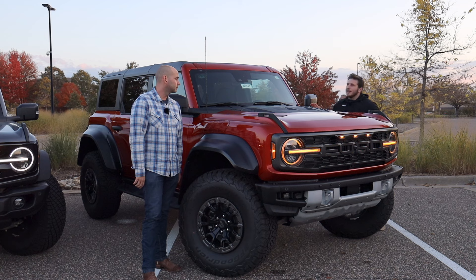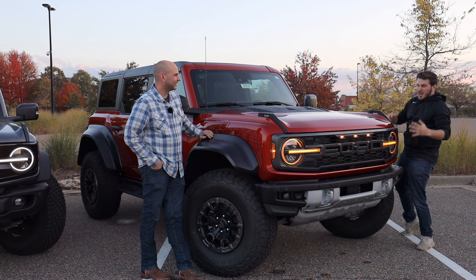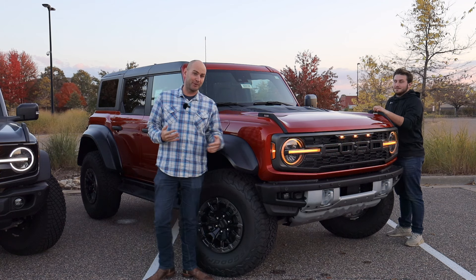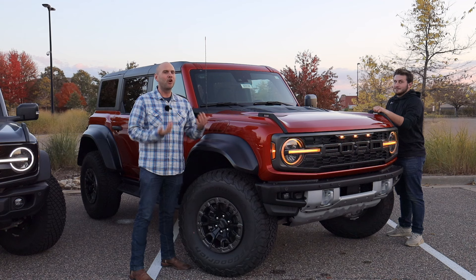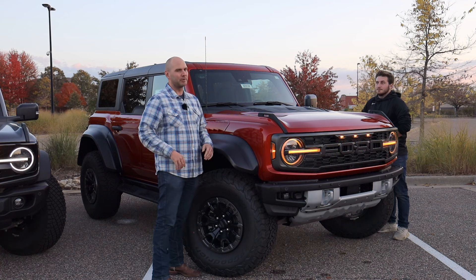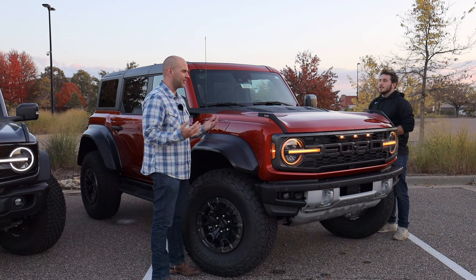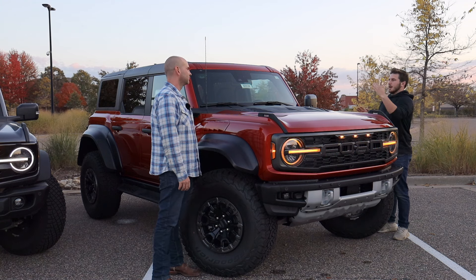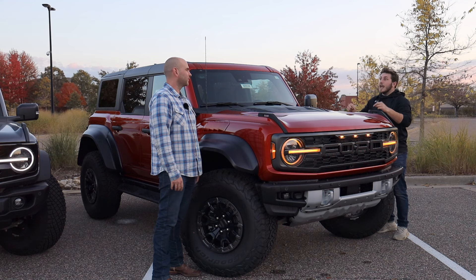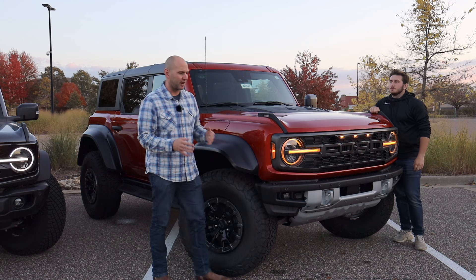Just looking at this thing — this off-orange, off-red color with the amber running lights, how lifted and wide this thing is — wow. I got to see this thing in my rearview mirror as we're driving to where we're filming, and it's like a whole new level of menacing. I used to think the Wildtrak was kind of menacing. They clearly knew what they were doing when they put those amber daytime running lights on there versus the white ones that every other Bronco gets. I didn't realize this until I hopped out of the Wildtrak into the Raptor and back — I didn't know you could make the Wildtrak feel small. This thing is a tank.